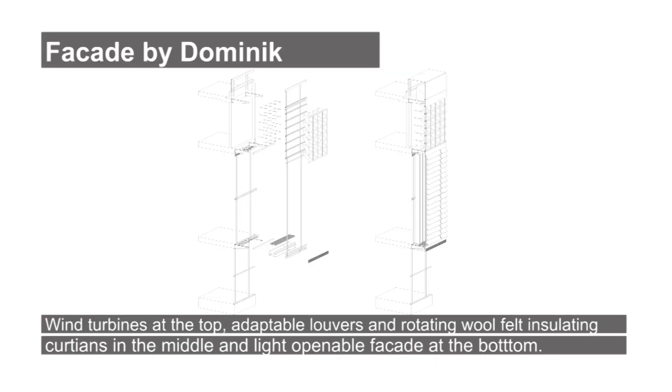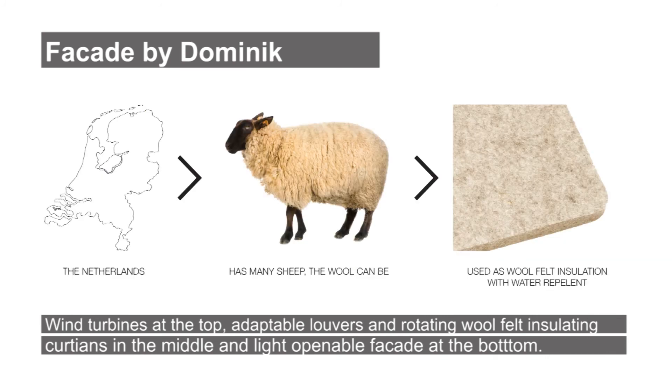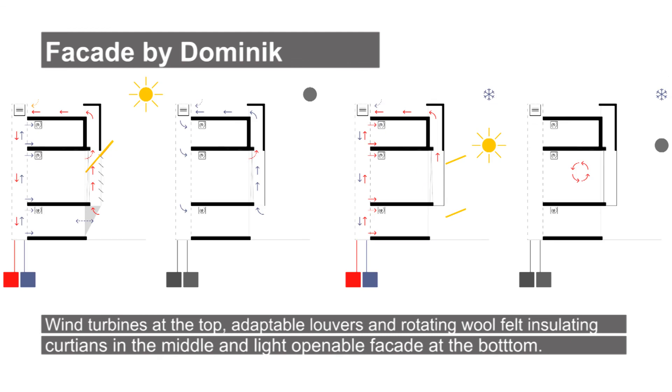Using the sun to heat the building in winter and letting the wind cool the building in summer is achieved by a louvre facade, which is closed in winter to create a thermal cavity and open in summer to let the wind through. To provide sun shading, wool felt rotating panels are introduced. During winter, they close at night so the heat can't escape the building.